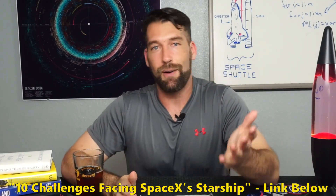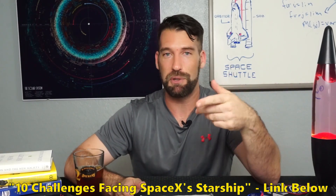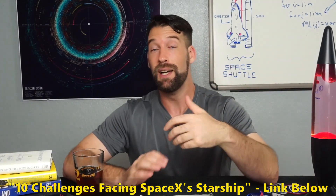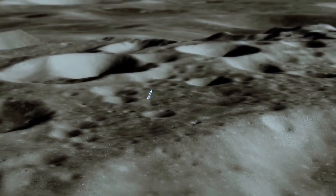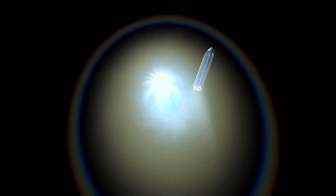We've seen Starship test and retest as they've changed and modified their design over time, and sometimes they fail. I have an entire episode on Starship and some of the issues you could run into, so I'll put that link in the description below — highly recommend you check it out if you're interested in what hurdles they're going to have to overcome in the future.